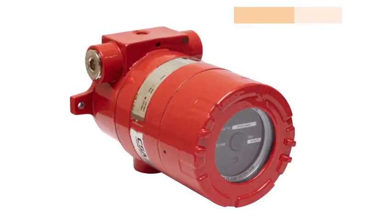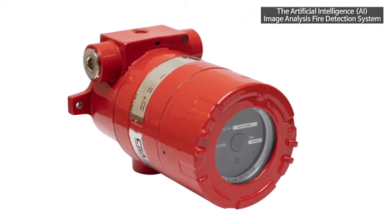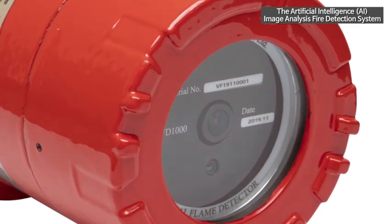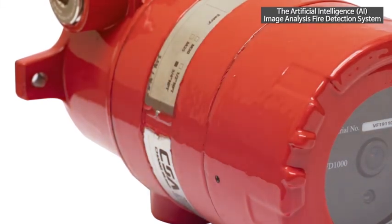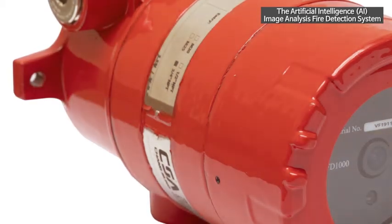Unlike the flame detector, which uses optical characteristics, the artificial intelligence AI image analysis fire detection system distinguishes fire by analyzing flames and smoke that occurred during the fire, and determines the fire by using big data with deep learning technology, such as the quantity of flicker, colors, a pattern of moving smoke, and other background images.